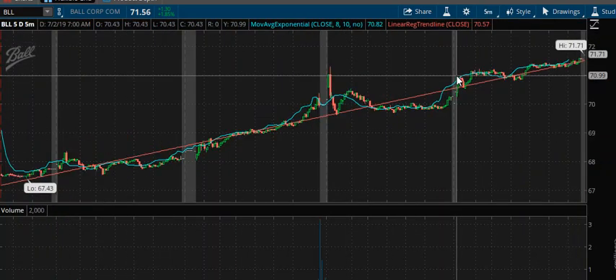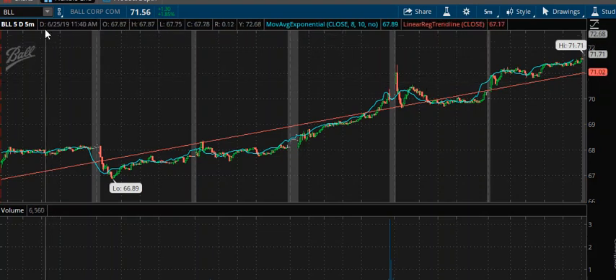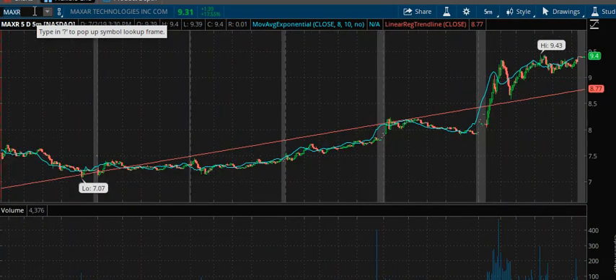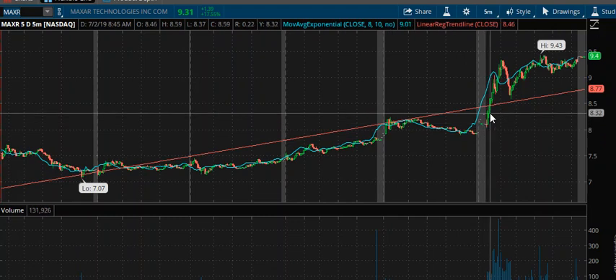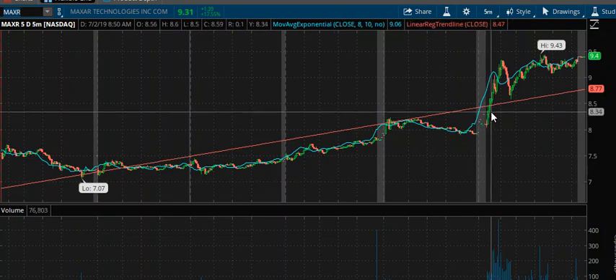Moving on to the next stock, we have MAXR — that was a stock that I had posted on several times today. The company is contemplating selling their MDA space business; there are two European companies that are interested in it. MAXR is the symbol. The stock opened about 19 cents higher, pulled back slightly, and then volume came in — I'm assuming that's probably when the news came out — volume came in, it broke out, and then extended its move.